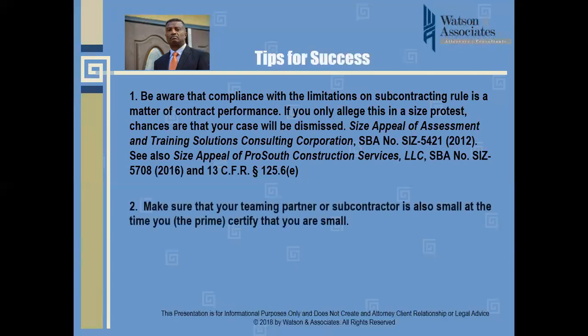Second, make sure that your team partner or subcontractor is also small at the time you, as the prime, certify that you are small. To qualify as a similarly situated small business, that company must also be small with respect to the NAICS code for the prime's assigned subcontracting work.